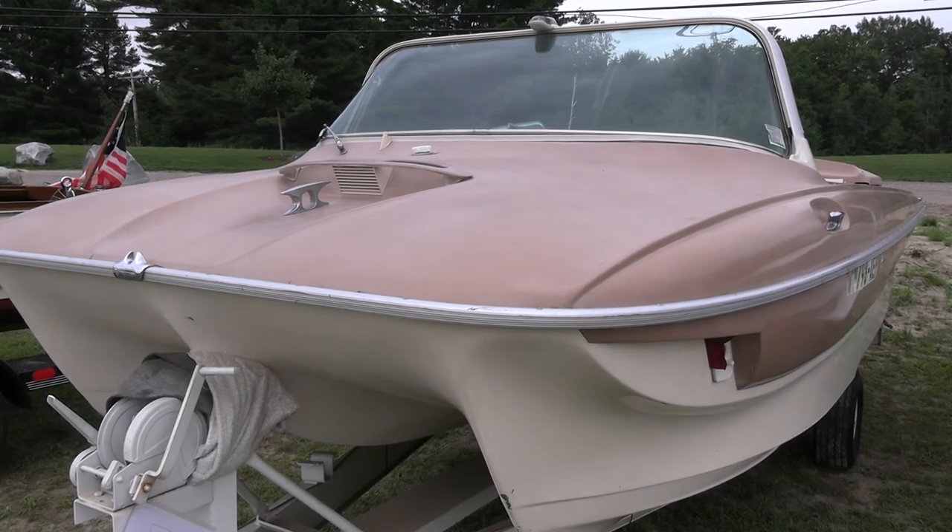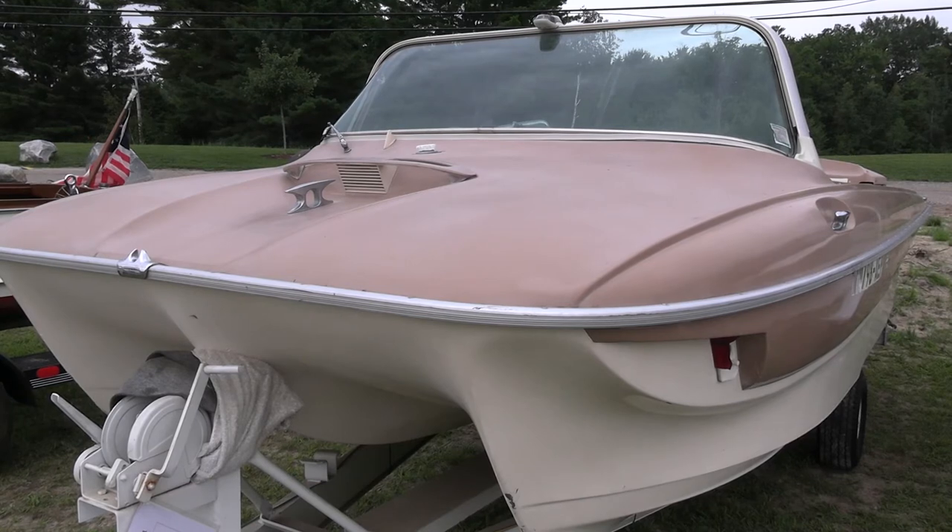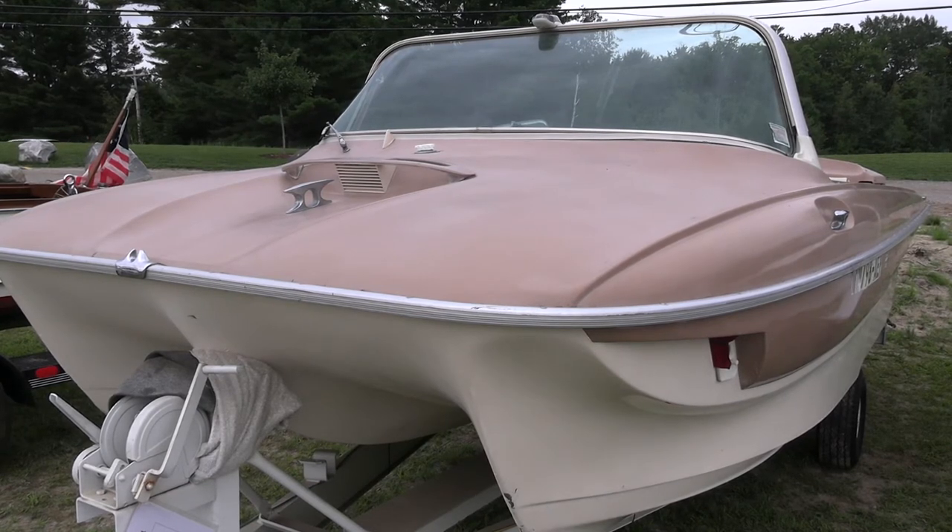This is one of those really rare boats — you either love it or you hate it. Everyone who loves it, raise their hand. Okay, I've already counted them.